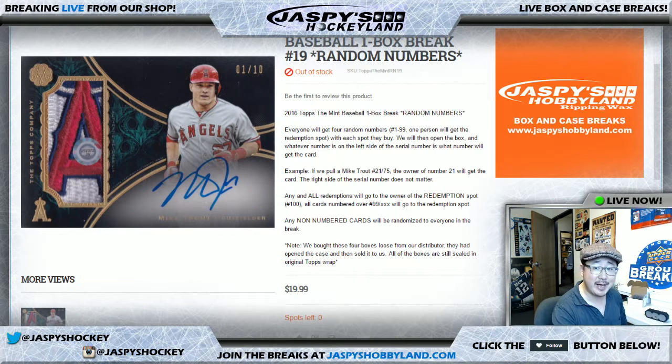Good evening everyone. Joe for Jaspi's Hobbyland here on the Hockey Channel because our computer is down and we're sharing the Hockey Channel for tonight. Hopefully not too much longer, so thanks to Jason and all you hockey folks out there for bearing with us tonight. Thanks for your patience everybody.